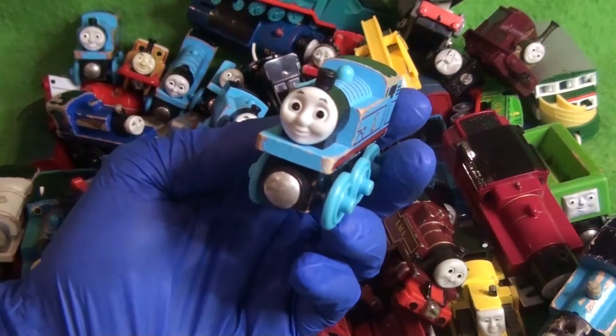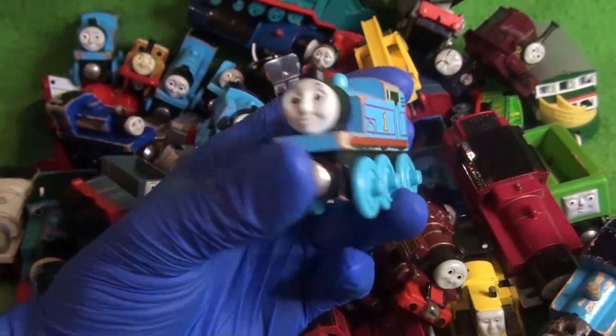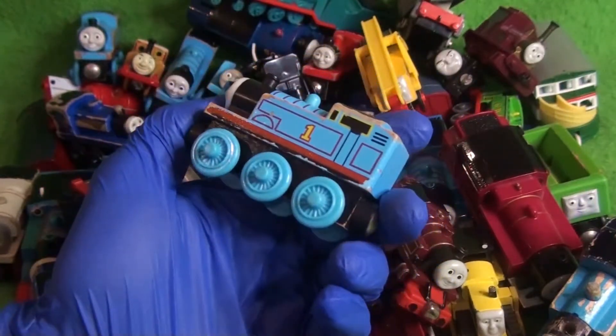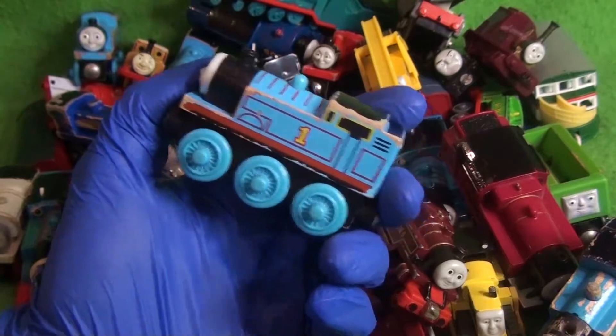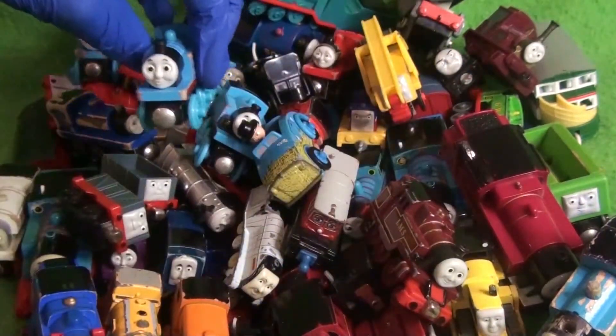Here we have a CGI face Thomas — I've actually never had just a basic one before. This one is actually not in good condition, which I like, because I think that brings out the most character in it. Very cool.